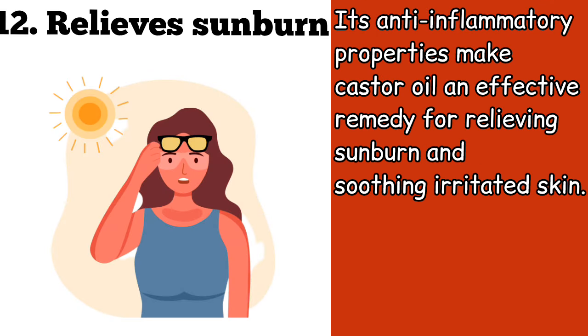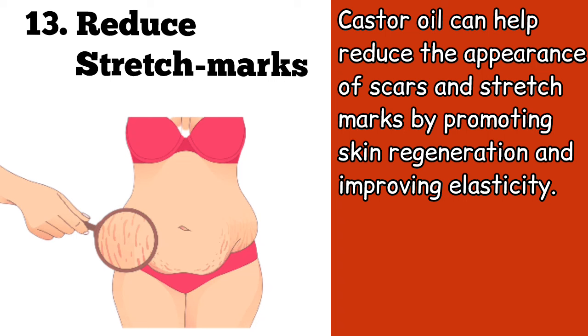Twelve, its anti-inflammatory properties make castor oil an effective remedy for relieving sunburn and soothing irritated skin. Thirteen, castor oil can help reduce the appearance of scars and stretch marks by promoting skin regeneration and improving elasticity.